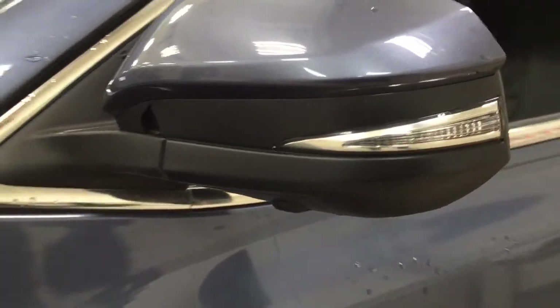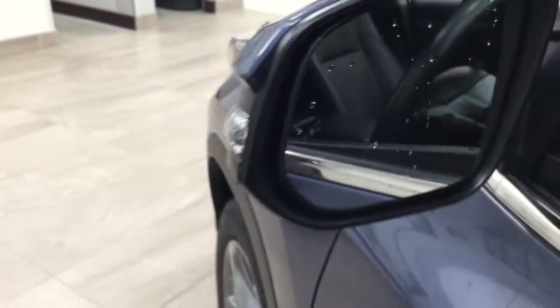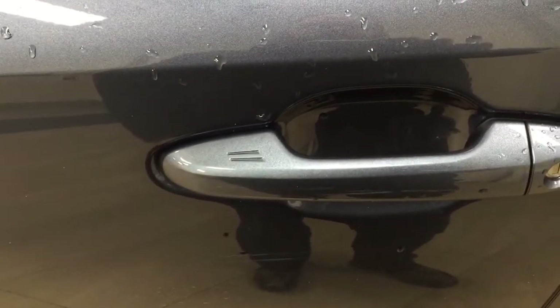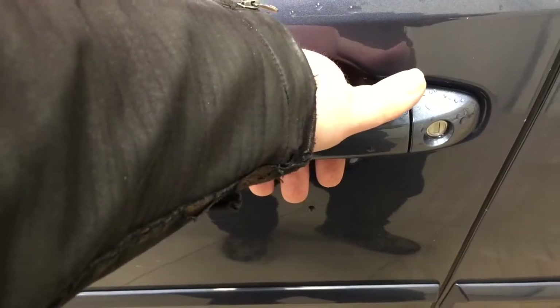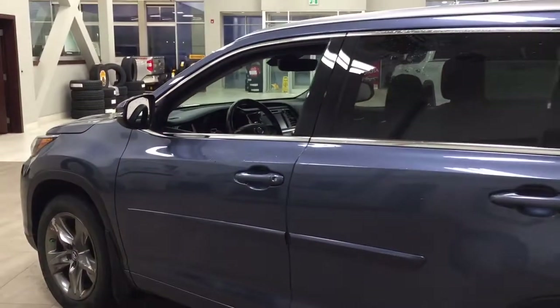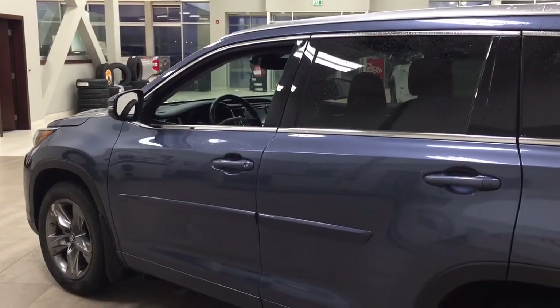You also have the 360-degree backup camera, integrated signal lamps, blind spot monitoring, and the smart key system. As long as you have the key fob on you, you can lock the door by pushing on the two little lines on the handle, and if you put your hand between the handle it'll unlock the front door. The color we're looking at today is blue.